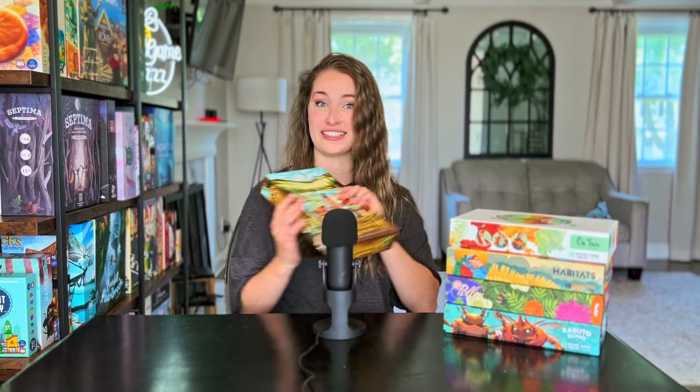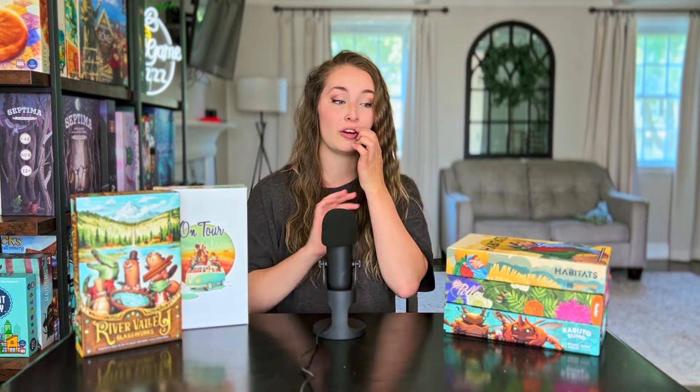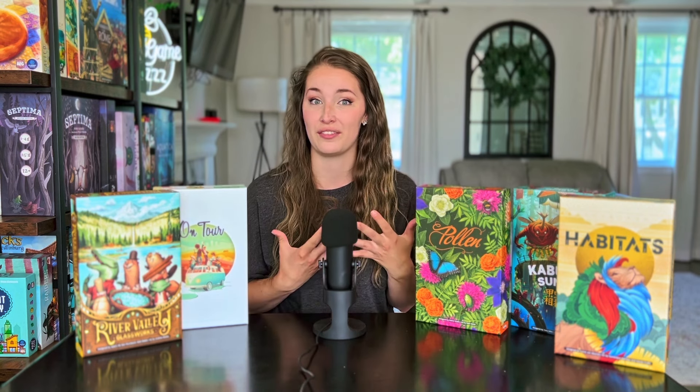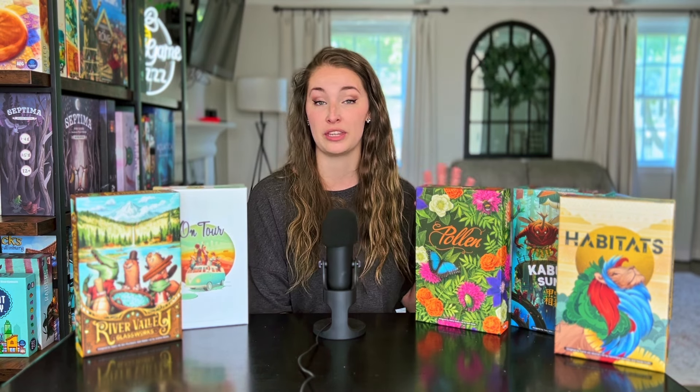I want to reiterate that I love all of these games and none of them are going anywhere in my collection. If you haven't heard of Allplay or these games, definitely look into them — I would recommend all of them. Allplay has a lot of games, so I'm probably going to do a handful more of these videos specifically with Allplay. I'll continue this series, and if there are any publishers you'd personally like me to cover, let me know in the comments below. I hope you enjoyed this new segment — if you haven't subscribed yet, it means so much if you could do that. Until next time, have a great rest of your day!